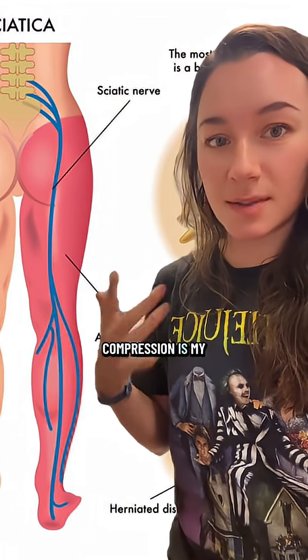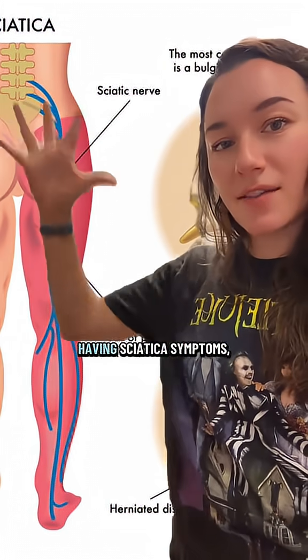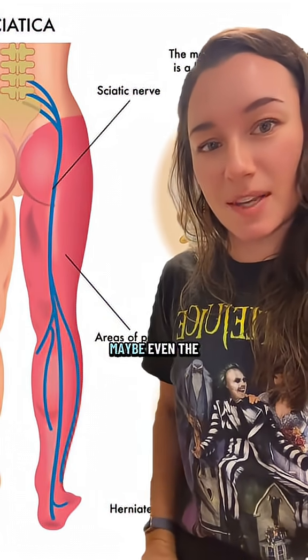DIY massage compression is my favorite way to release and relax the fascia because it works really quickly. So if you're having sciatica symptoms, take a warm bath or do some foam rolling in the glutes, the hamstrings, the calf, maybe even the bottom of the foot.